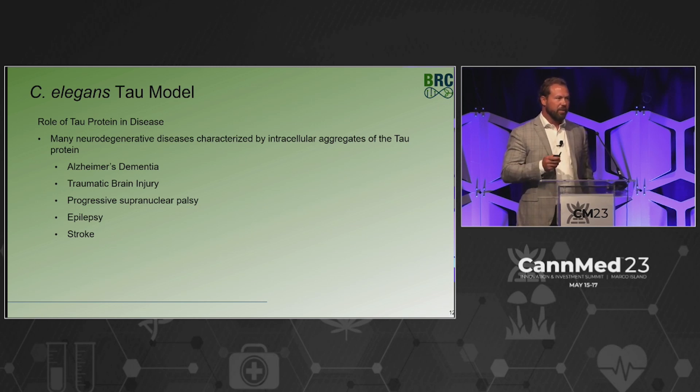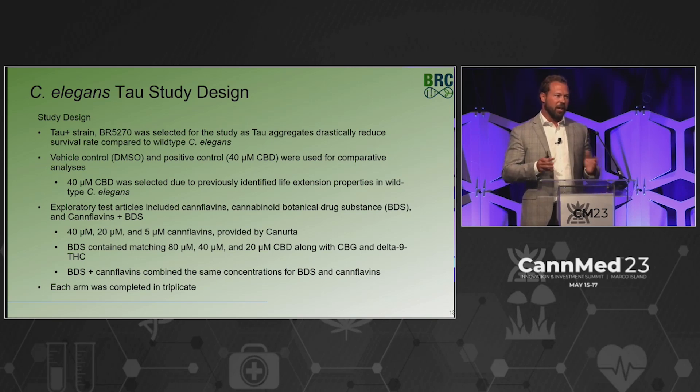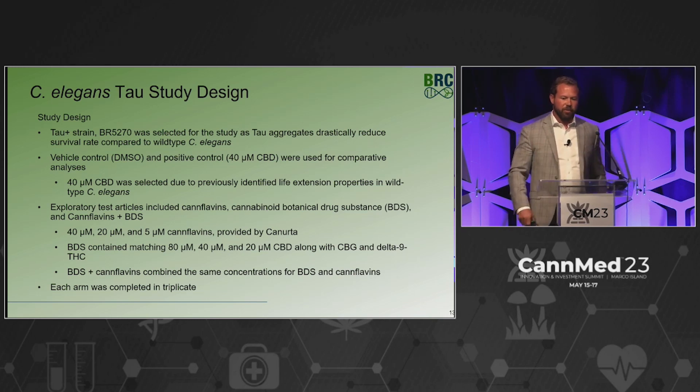Tau is definitely a problem — we don't know how much it causes disease versus being a symptom — but in this model, these nematodes don't live nearly as long as their counterparts. We used tau strain BR5270, which has drastic reductions in survival compared to wild type. The design included a vehicle control — just BR5270 — and a positive control of 40 micromolar CBD, the optimal dose found in the previous study.